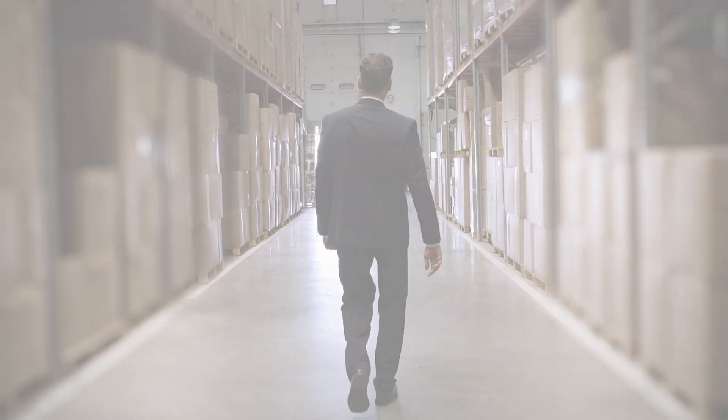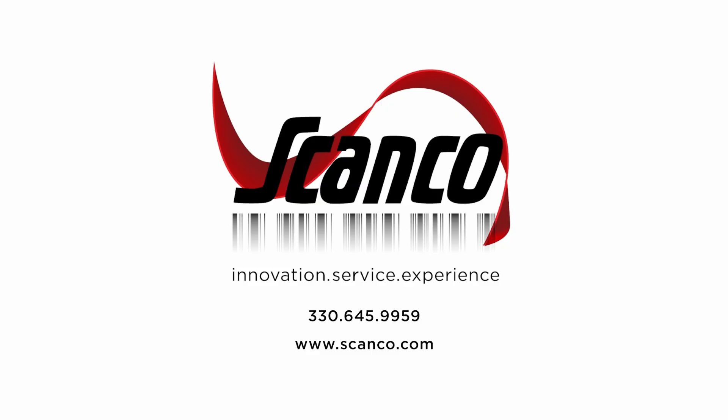Get ready, Acumatica — Scanco is back. Join us on this exciting journey as we revolutionize warehouse management for Acumatica users. Stay tuned for more updates and announcements, and welcome to the new Scanco experience.